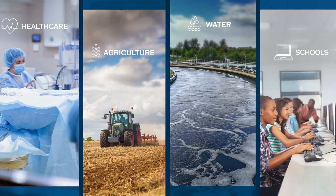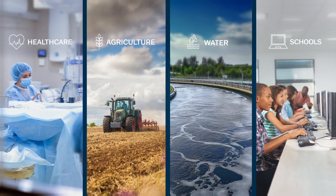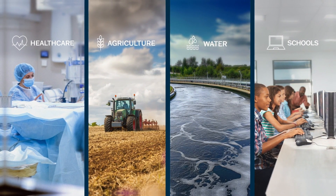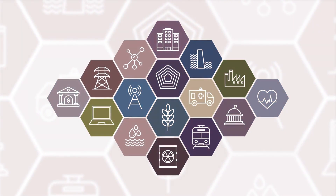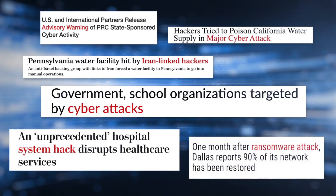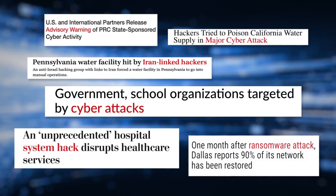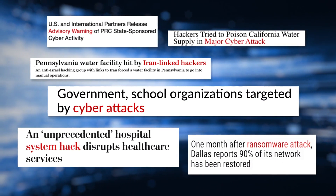From healthcare, to agriculture, to clean water for drinking and sanitation, and even schools that educate the nation's future — we all rely on critical infrastructure every day. But our infrastructure is often the target of malicious cyber attacks, which can have detrimental impacts when services are disrupted. That means critical infrastructure entities need strong cybersecurity.